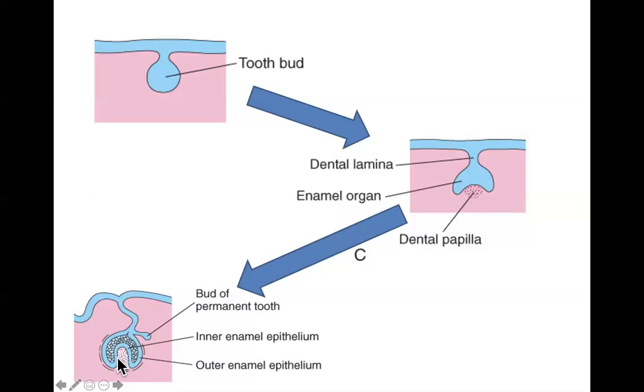During the early bell stage, a secondary budding appears off the remnants of the dental lamina. This secondary bud will eventually become the permanent tooth; it migrates all the way down to the base of the deciduous — the baby tooth — and hangs out there while beginning to develop into a permanent tooth.